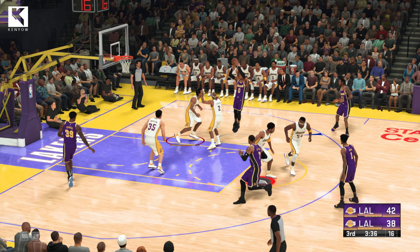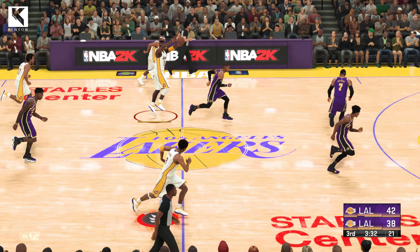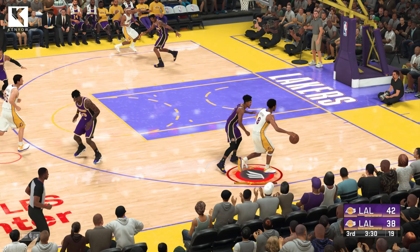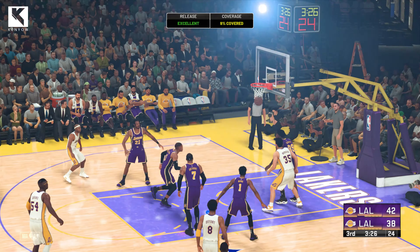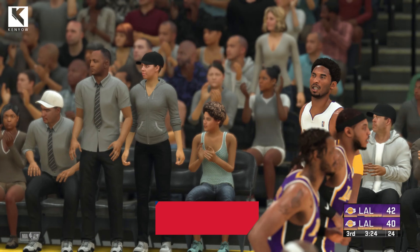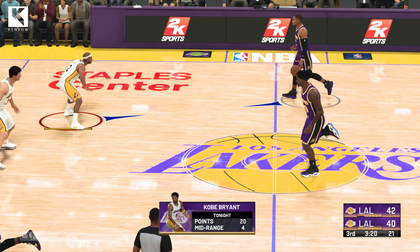Westbrook against Fisher. Steps back and shoots. Rebounded by the Lakers. What a struggle it has been yet to convert a single shot from the field. Kobe gets the bucket. And they found the touch from the field here in the second half. It was a struggle in that first.